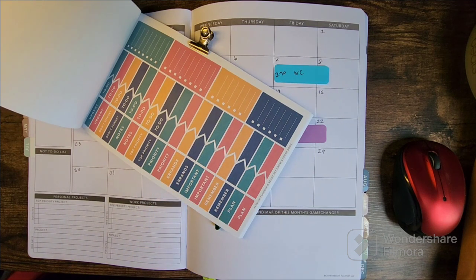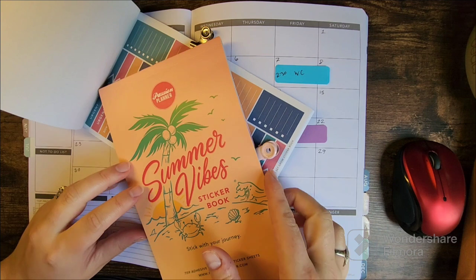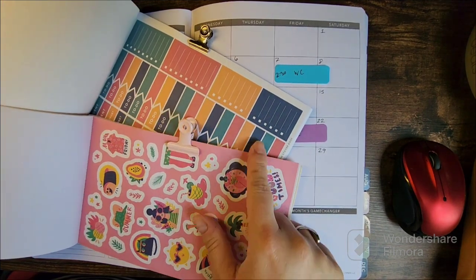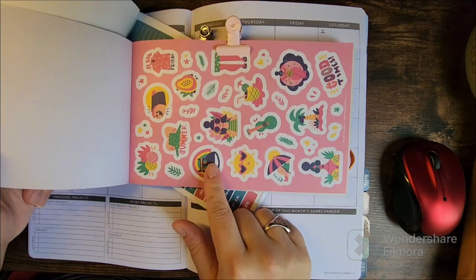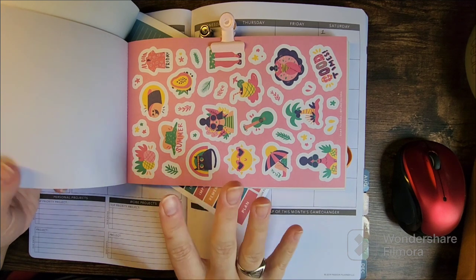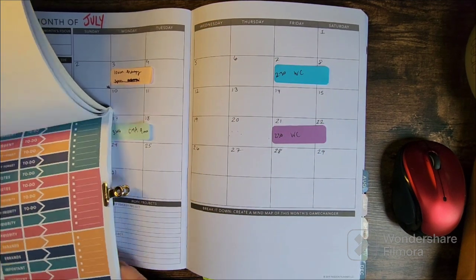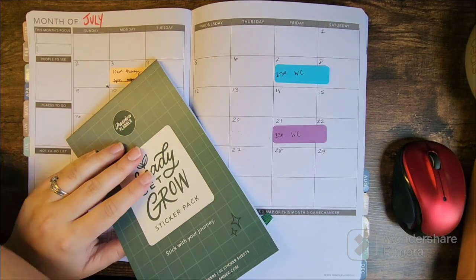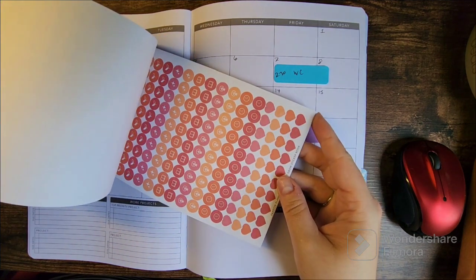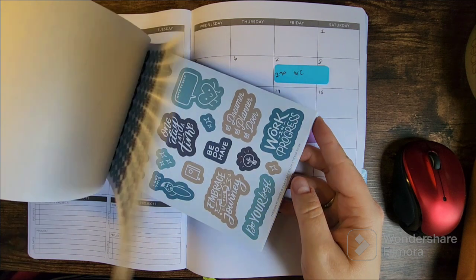I'm going to pair it with stickers from the Summer Vibes sticker book, which I've talked about a lot lately. I'm going to choose this sheet here. Now, it's not an exact color match, but it's pretty close, and I couldn't resist this little black cat rainbow sticker. It's my birthday month, I get to do what I want! Here's a quick closer look at the book — these are all the same sheets repeated, just in different colors.